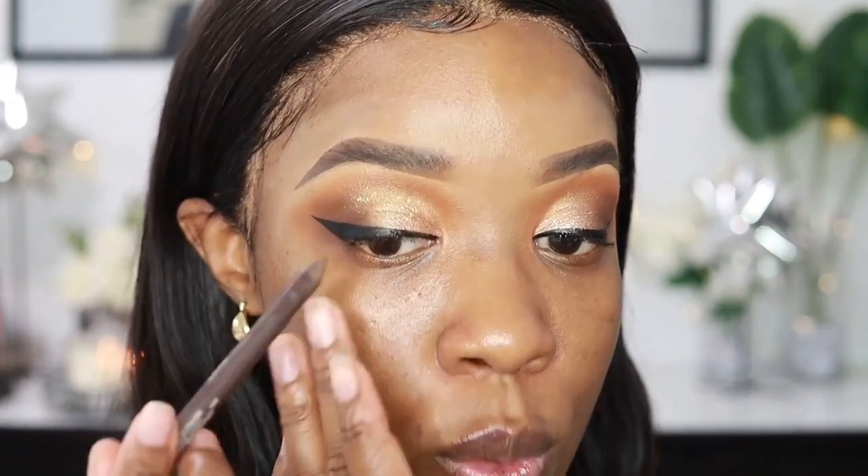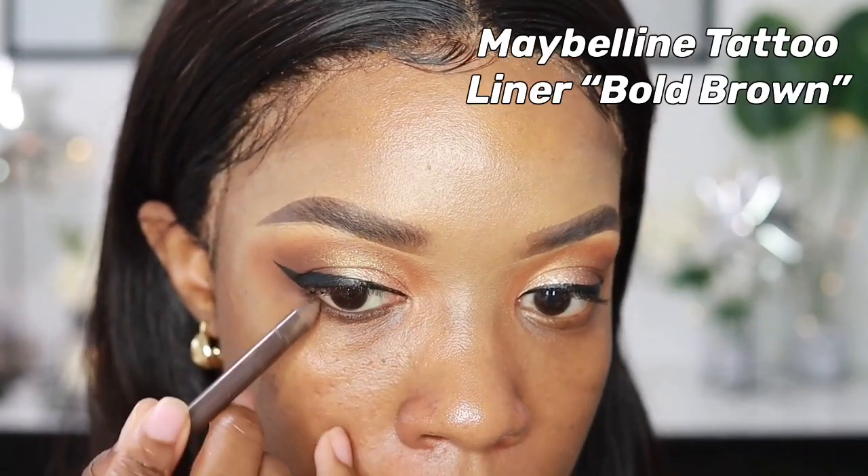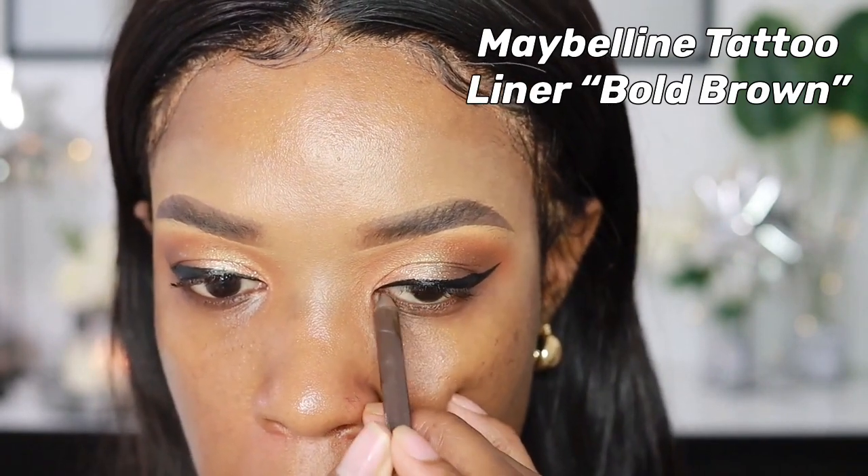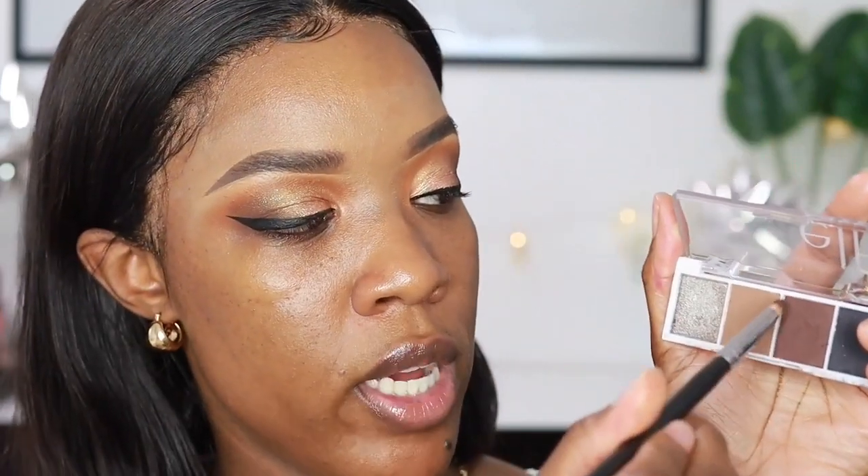I'm going in with a Maybelline Gel Tattoo Liner in Bold Brown to line my lower lash line. Then on a pencil brush, I'm going in with dark brown and a very little bit of black for my lower lash line — majority brown with just a tiny tap of black — and running that along my lower lash line.